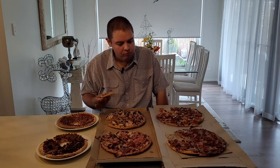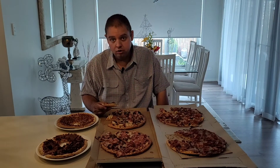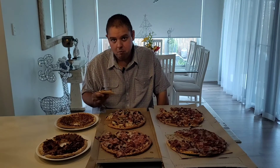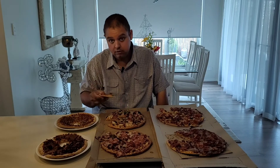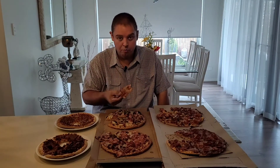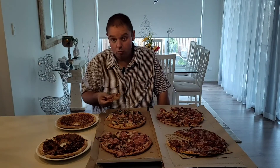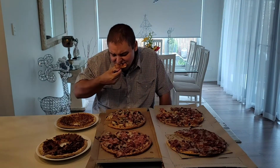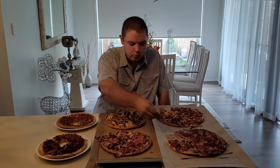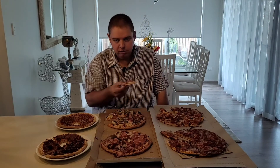The meat lovers from Pizza Hut doesn't have those herbs and spices that the Supreme does, but it is a cheesier, saucier pizza than the Domino's. What I love is that when they put the toppings on, they put them all the way to the edge, which Domino's doesn't do. It's very close — again it's between the Domino's and the Pizza Hut.